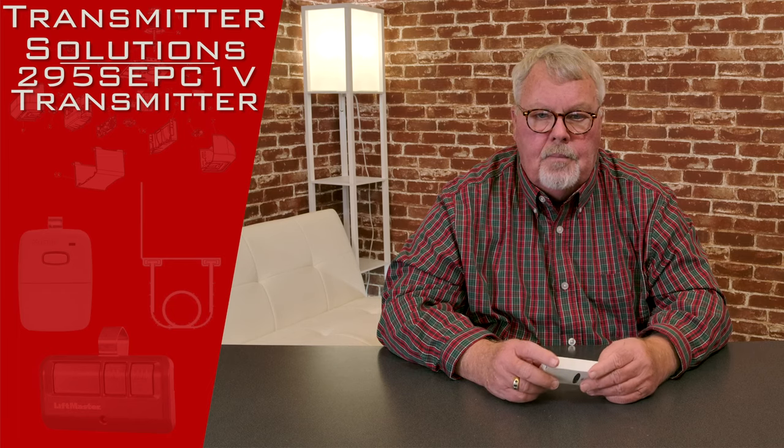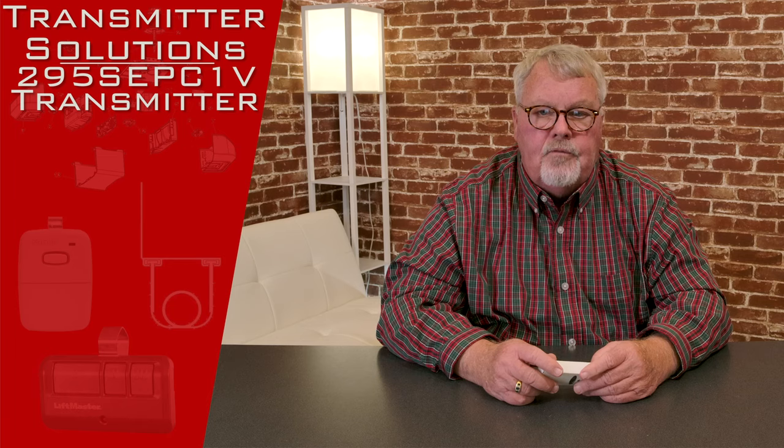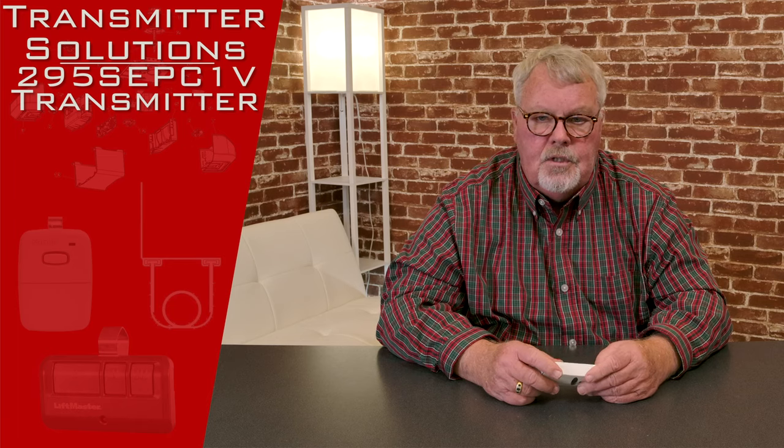The product today is called Stingray, which is the style of the transmitter. It has a part number of 295-SCP-C1V.